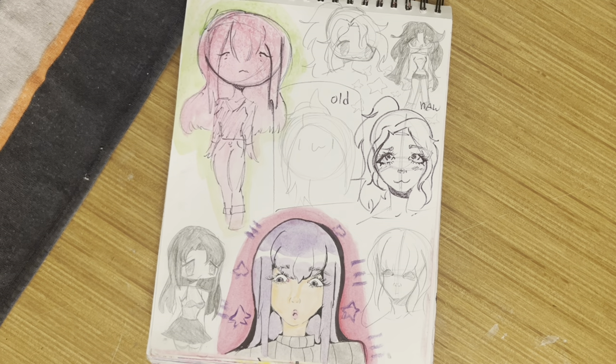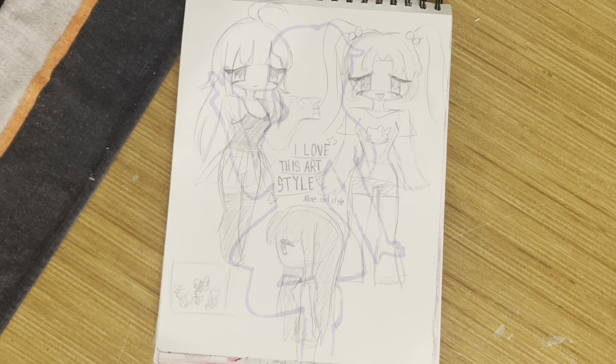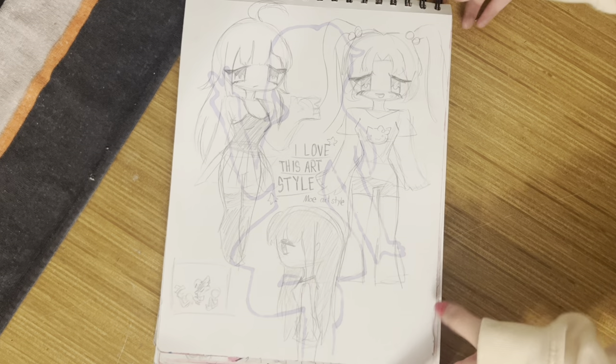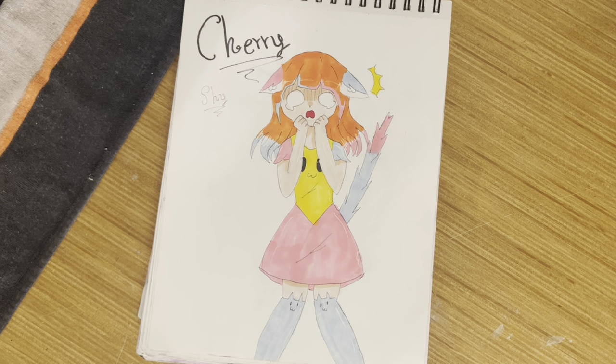I was testing out Mo's art style because I thought it was really cool, so I was experimenting with that. There's a little thumbnail for a finished drawing you'll see soon. Cherry being all shy.